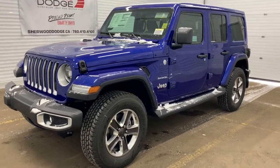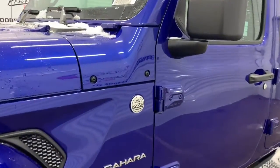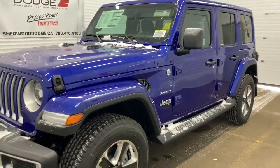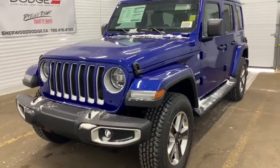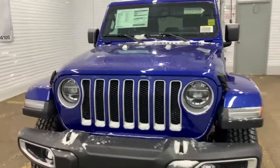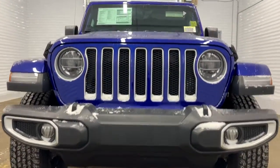This 4x4 SUV is trail rated, so that means it has gone through and passed rigorous off-road testing. It comes with a remote start engine and chrome accents throughout. In the front, it also has premium LED headlights, and we'll go take a look under the hood.